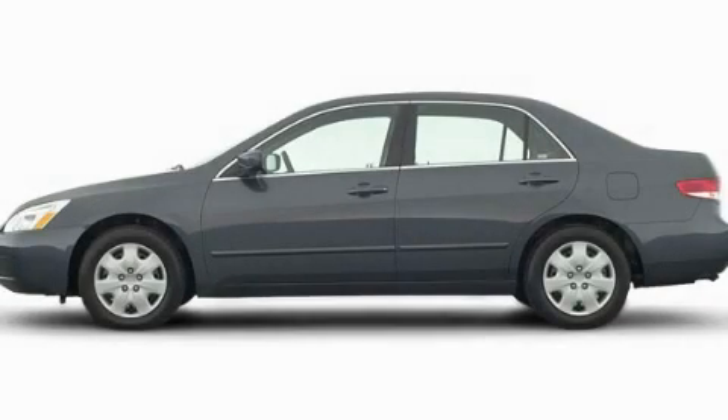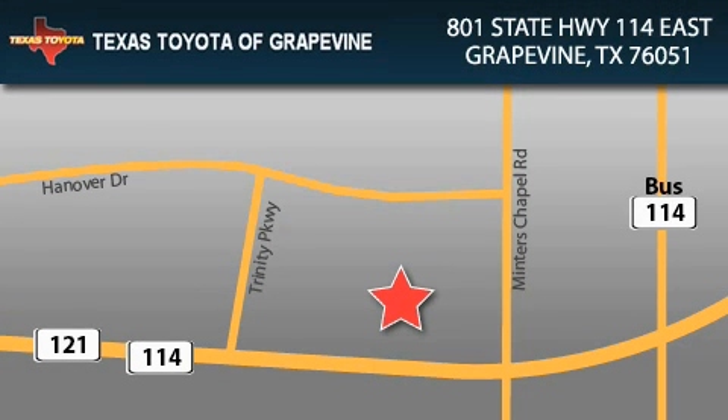Call or visit us right now and arrange your test drive today. Texas Toyota of Grapevine is located at 801 State Highway 114 East in Grapevine. Our goal is to exceed all of your expectations to ensure that you'll return for future visits.